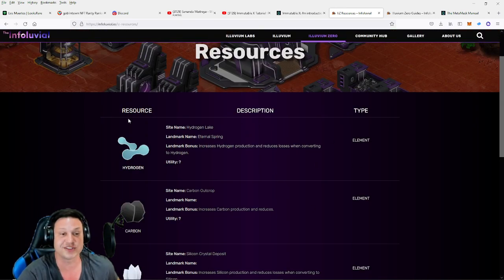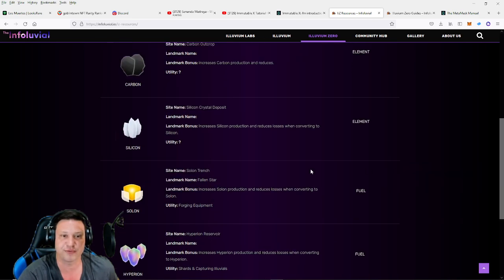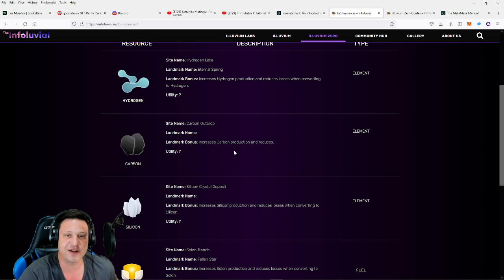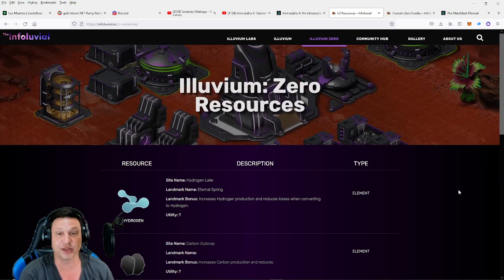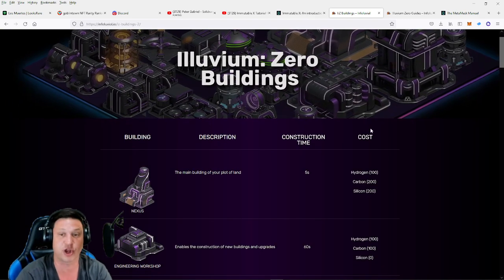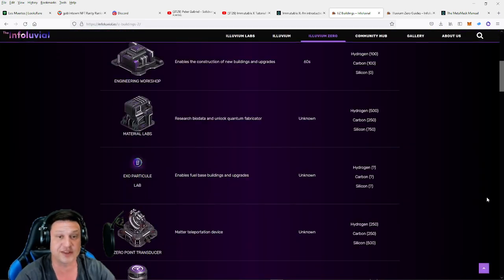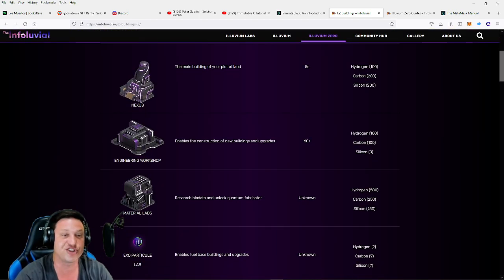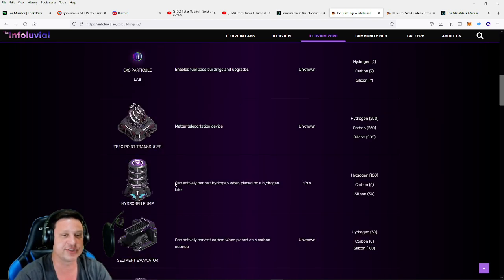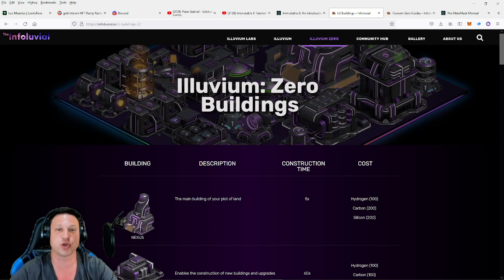The land that we're going to be buying is actual land plots from Illuvium Zero. The land is going to produce resources — things like hydrogen, carbon, silicon, solon, hyperion, and krypton. Krypton, hyperion, and solon are types of fuels, while the others are elements. These various resources are going to be produced on the land, and depending upon what land tier you have and the random NFT you receive, that will determine what resources you get. There is also going to be the ability to begin building structures on these lands, with buildings having an element and fuel cost plus a construction time.